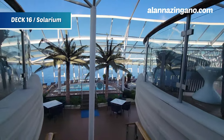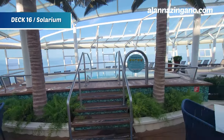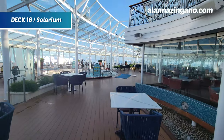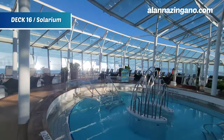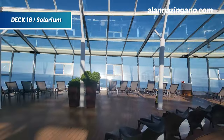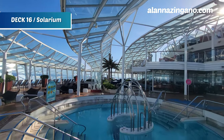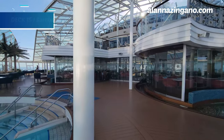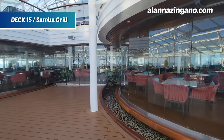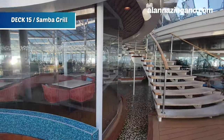The Solarium features crescent-shaped comfy seating with really nice ambience and little water spouts. There's a pool up to three feet deep, and throughout the day it's very warm and cozy in here because the windows block the wind without being fully enclosed, so you still get fresh air. It's not overly hot either. Inside we have the Samba Grill along with the Solarium Bistro as dining options.